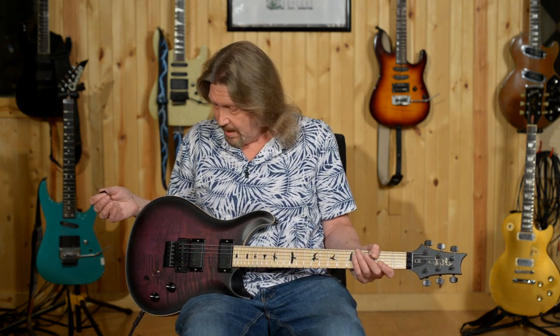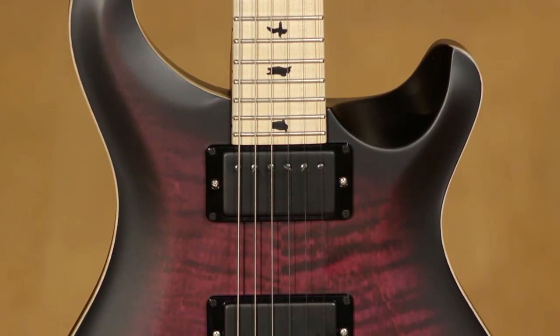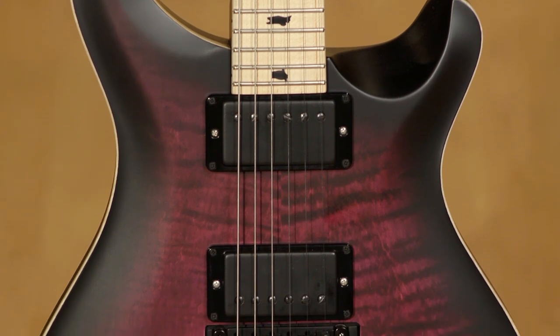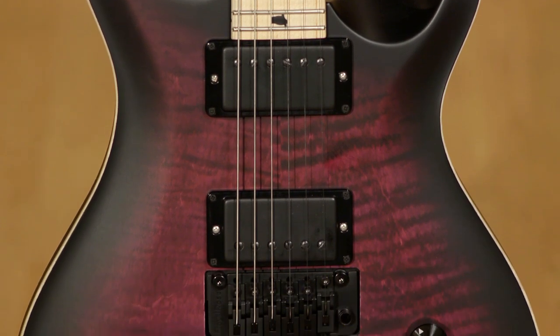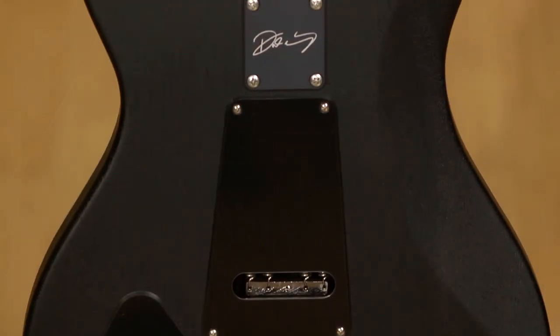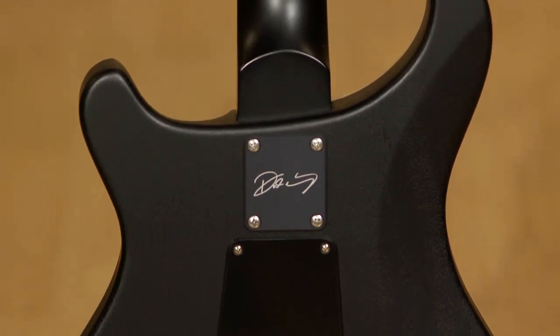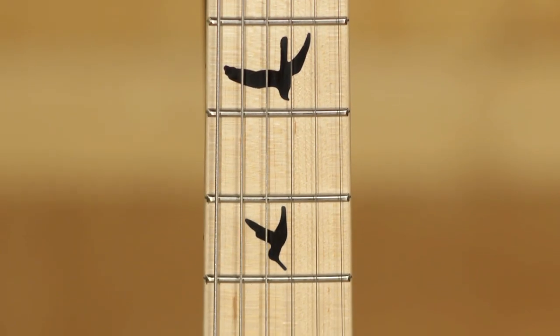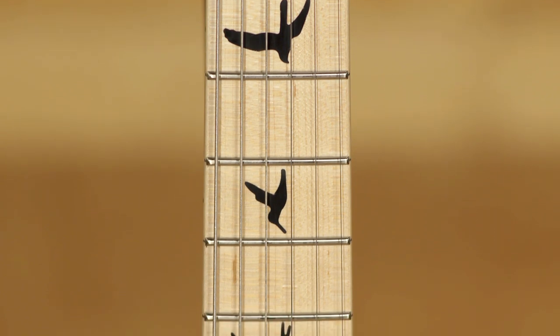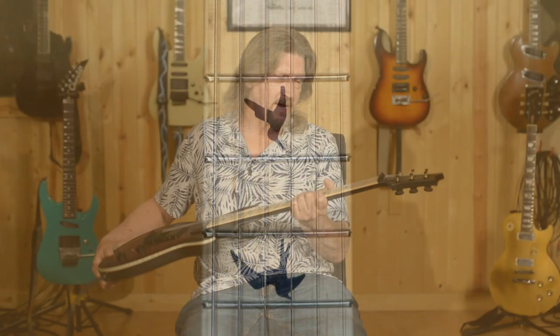I'm not as familiar with the CE guitars as I should be. The last one I played was a 2018 Dusty Waring Limited and I loved it. This is just incredible. This is the Waring burst finish on it. It's got a beautiful flame maple top, mahogany back, maple neck with a gorgeous maple fretboard. I love the blackbird inlays. Just a great neck on here.